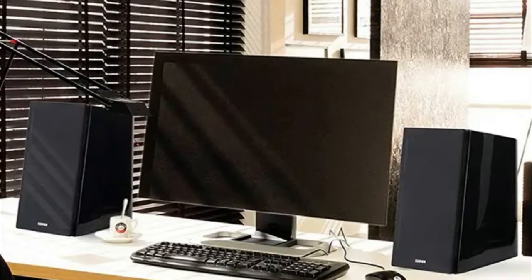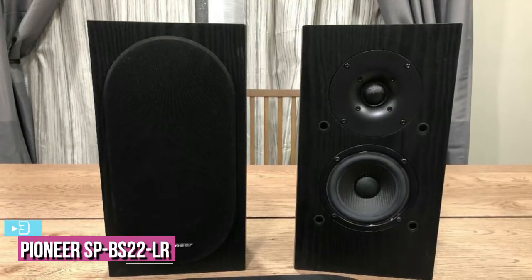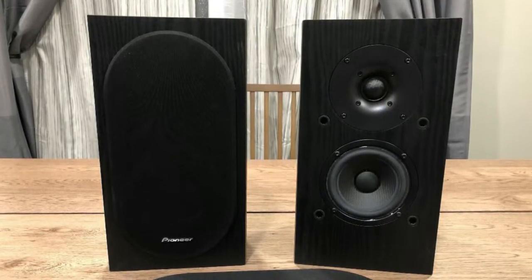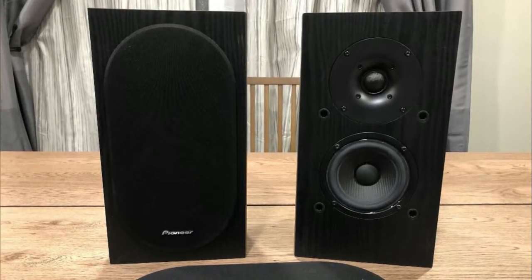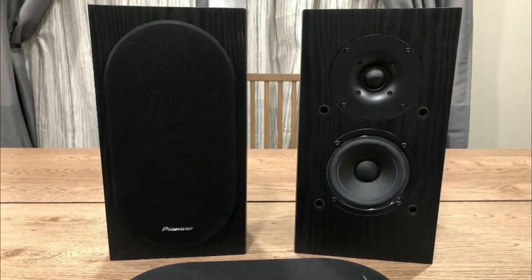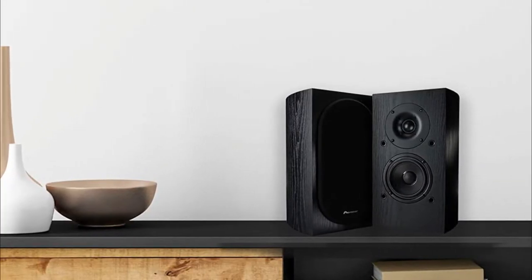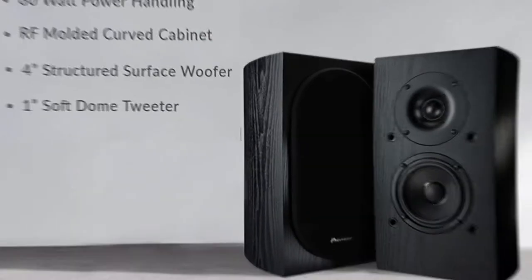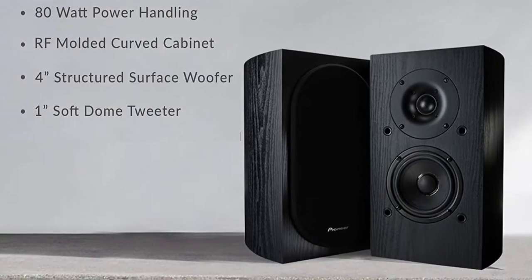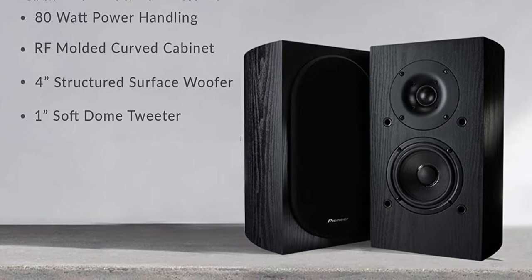Next up at number three, we've got the Pioneer SP-BS22 ALR. The Pioneer SP-BS22 ALR bookshelf speakers measure 8.45 by 7.13 by 12.55 inches and weigh 9.2 pounds. Peak power is 80 watts per speaker and the frequency response is between 55 Hz to 20,000 Hz. They have a four-inch structured surface woofer and a one-inch soft dome tweeter, with a nominal impedance of six ohms and a crossover frequency of 3,000 Hz.